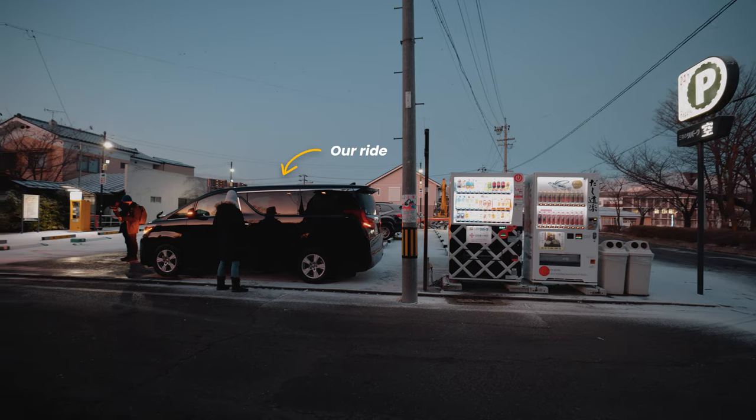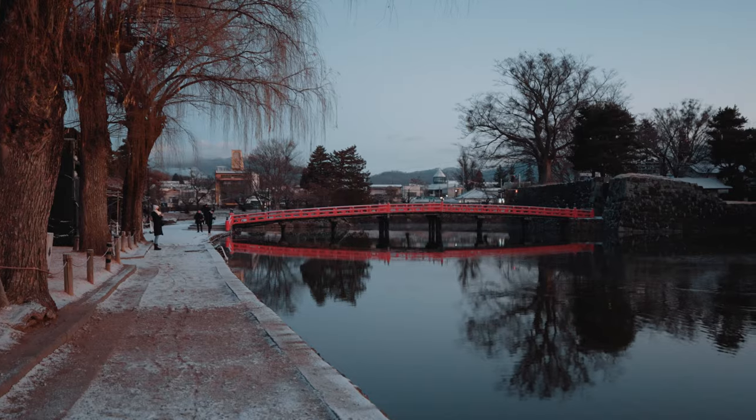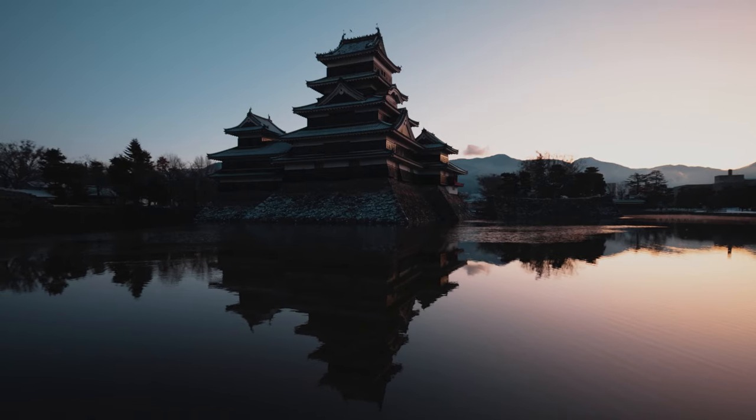Our first stop was at one of my favorite castles in all of Japan — sunrise at Matsumoto. It's my second time here but this time we have snow. It looks like the water's actually frozen over a little bit, which might ruin the reflection, but otherwise the conditions look great.